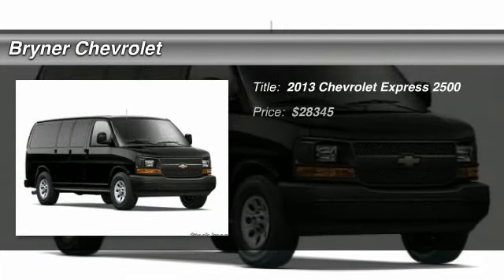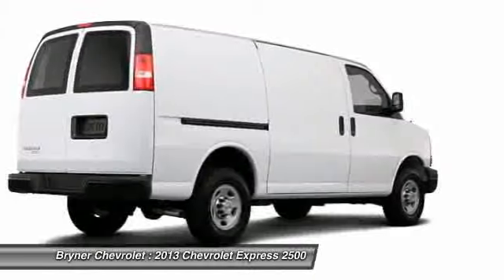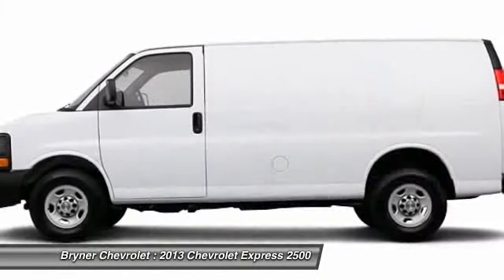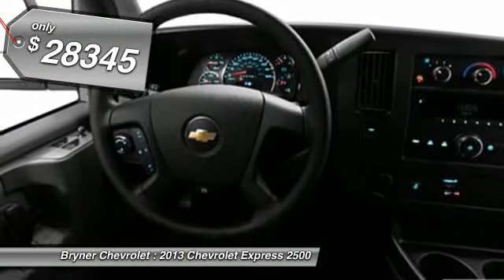The 2013 Chevy Express. With seating up to 15 and enhanced towing and hauling capabilities, the Express is built to get the job done. And it's priced below $30,000.